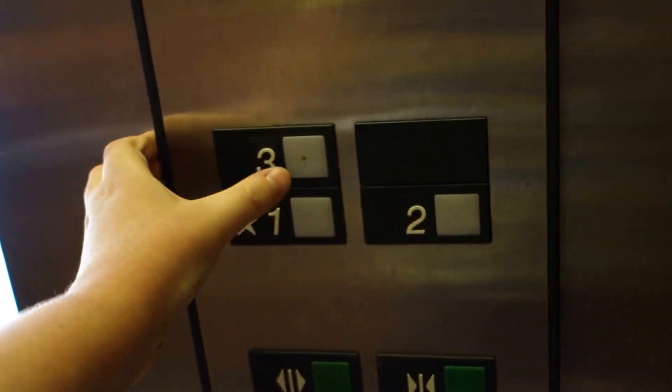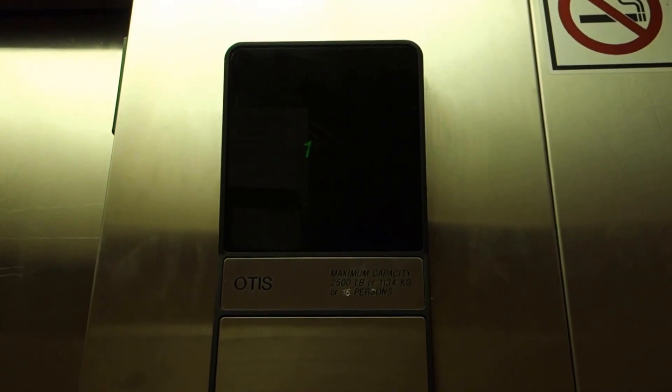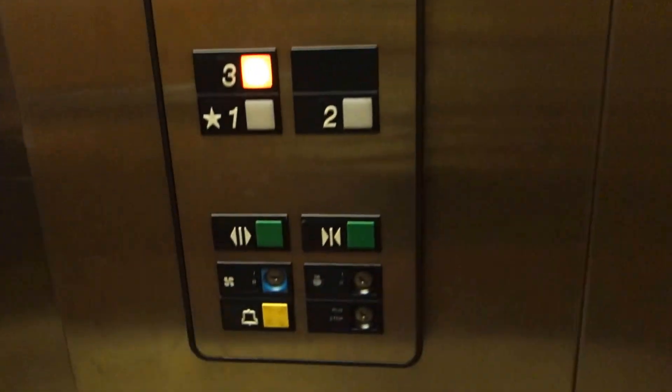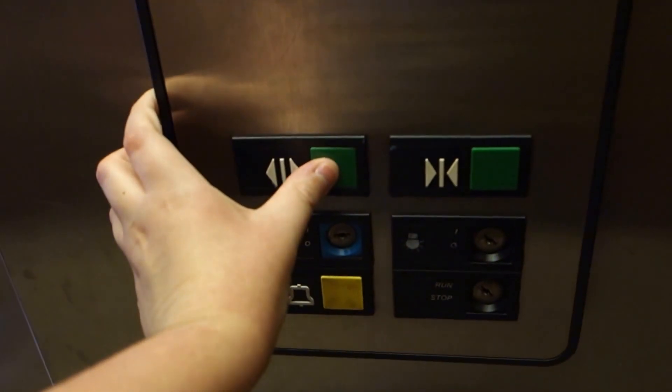Alright. Do a cabin. What floor? Two please. Alright. Thank you. You're welcome.